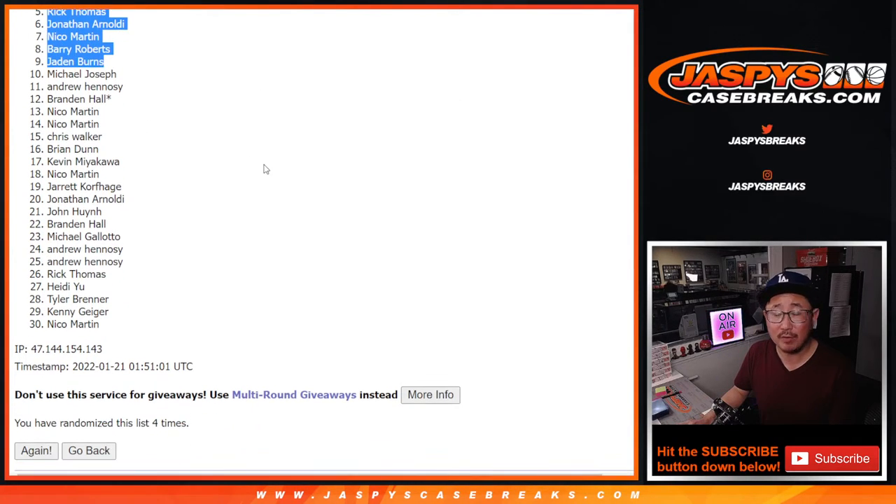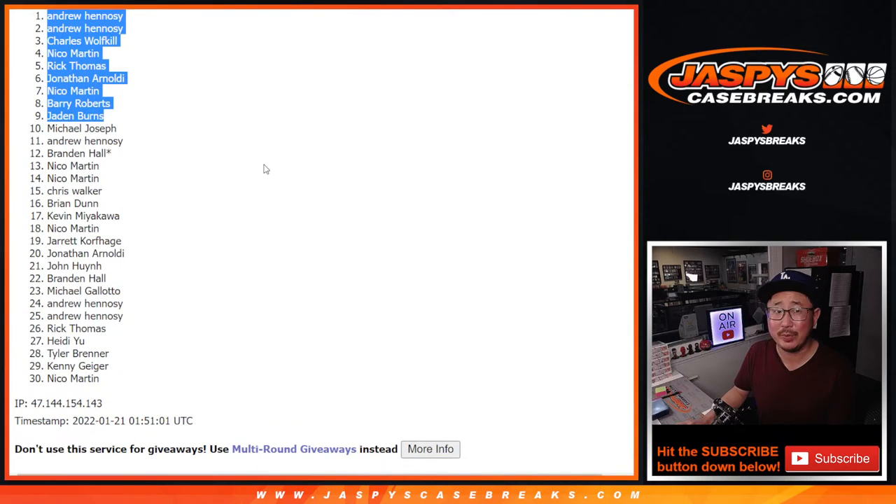We've got to do one more of these. Maybe sell out some full spots straight up, and then we'll be in Breaksville on that dual case break. So if you missed out this time, you might want to try again next time. JaspysCaseBreaks.com. We'll get them next time. We'll see you for the next break. Bye.